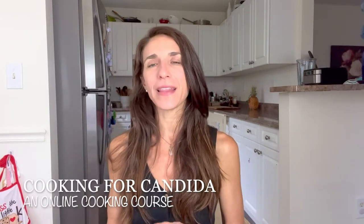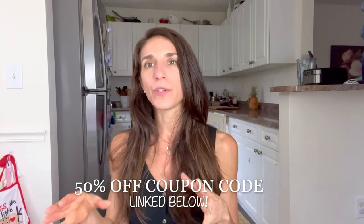Before jumping in, I want to mention that I have an online cooking course called Cooking for Candida. It's great for people feeling lost about where to start with a candida diet. It goes through each section with short demo videos — breakfast, entrees, snacks, desserts — and even has a section on coffee alternatives. I have a 50% off coupon code linked in the description below. I also have a candida diet meal plan and a candida diet cookbook, which are also great resources linked below.